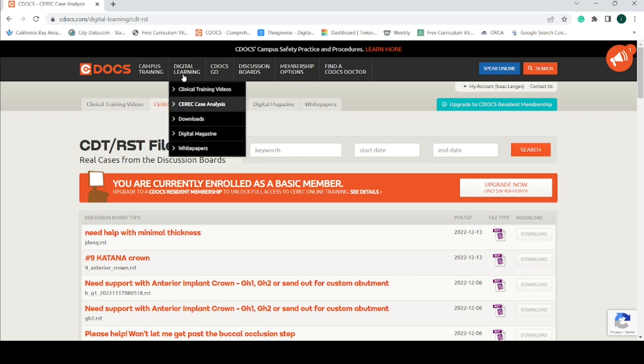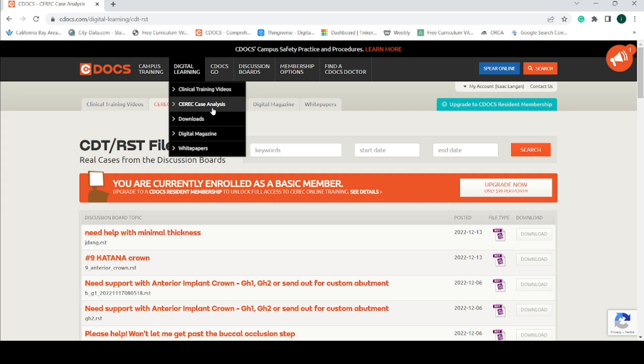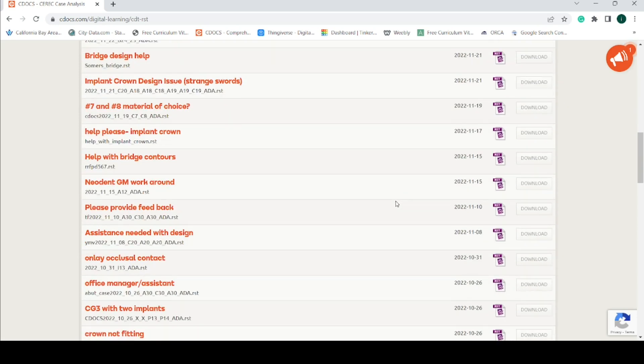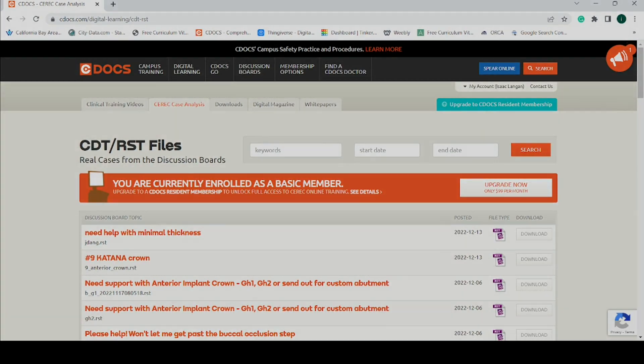cdocs.com has a lot of great educational videos, but where I really found it helpful was under the CEREC case analysis tab. It is under this tab that members post cases they are having trouble with and ask the experts to help them work through the issues. To practice my own problem solving, I would download the RST files from the website and attempt to find and correct the error using a CEREC machine at my school. I would then compare my solution to the solution posted by the expert. This methodology quickly developed my skills using the CEREC crown design software.